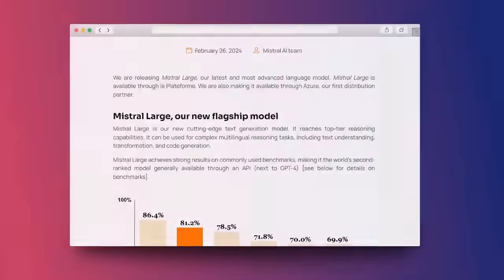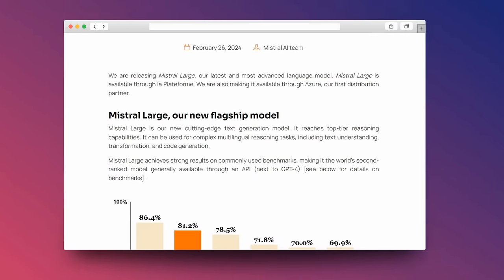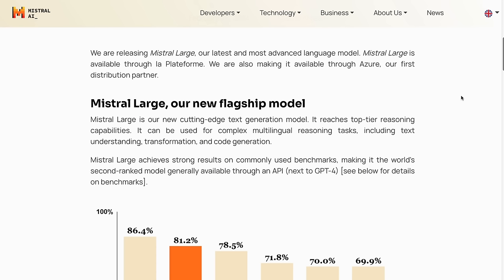I should stress that this is a proprietary model — it's not an open weights model, not an open source model like their 7B model where people can basically do anything with it. They're serving it themselves on their servers. The versions I'm going to show you with code are using the Mistral AI API, which I found to be very fast. It's definitely a proprietary model.